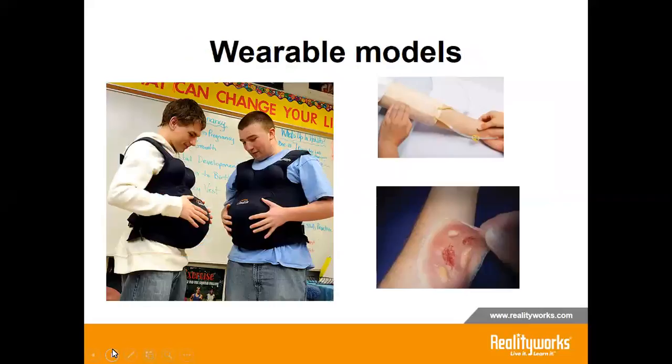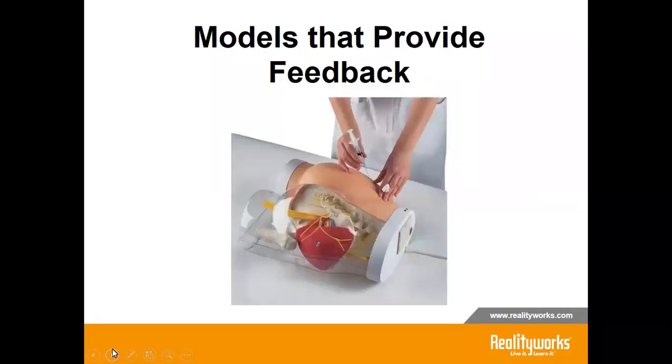Here at RealityWorks, we also have an assortment of wearable models. Some give the wearer a real-life experience, such as our pregnancy simulators — students can feel and build empathy regarding pregnancy. Other wearable models give the peer the experience of completing a procedure on a patient, such as wound care or IV insertion. Just think of the difference a student feels completing a procedure on a standalone model versus one connected to a real person. My students have said they were far more nervous on a real person, which is an experience I would rather them have in a lab setting instead of in a hospital. RealityWorks also has models such as this injection trainer that not only shows anatomy on one side but also gives student feedback — if a student injects into the wrong depth or wrong location, a buzzer will sound and lights will show which nerve was hit. Generation Z would rather have a device give them feedback than us, so these models are a good fit.